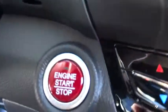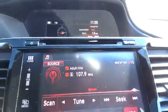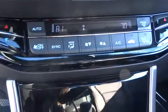Keyless entry. Remote engine start. Backup camera. Leather wrapped steering wheel. Driver lumbar. Power steering. Adjustable steering wheel. Cruise control.